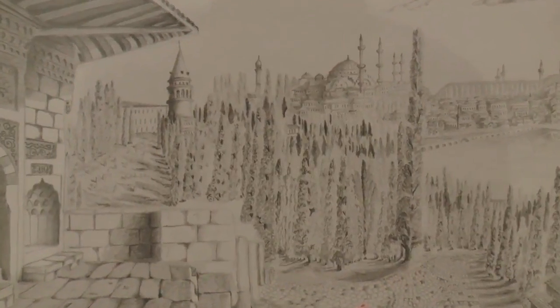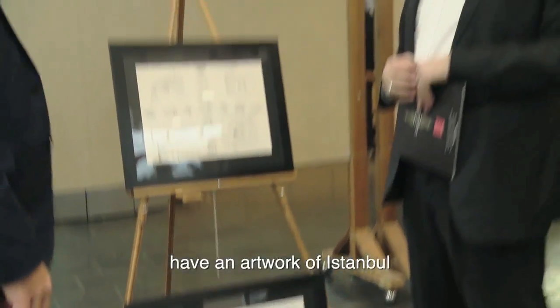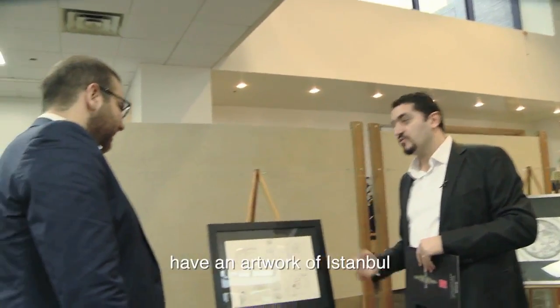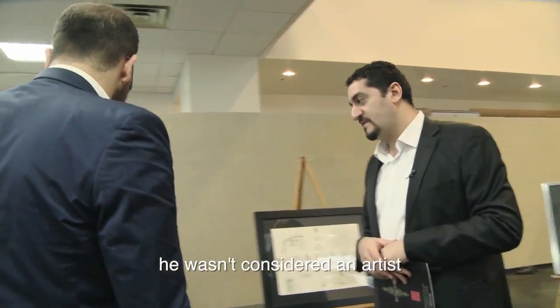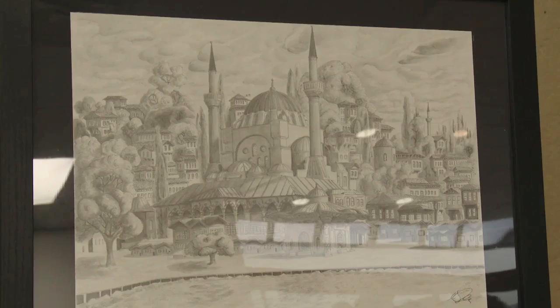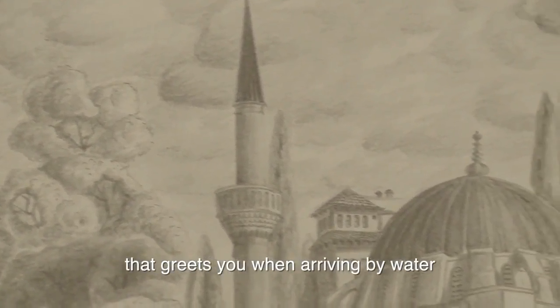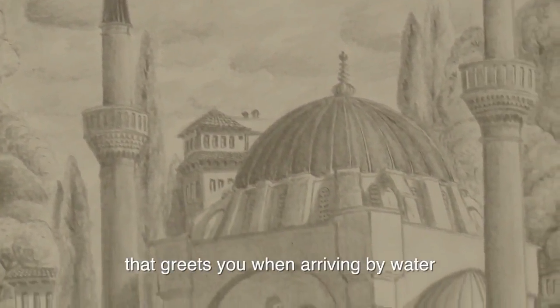In the 18th century, if they couldn't draw Istanbul, they couldn't draw from the real picture. Because Istanbul is very beautiful, especially in the 18th century. This is the first depiction of Istanbul — Üsküdar's first place, the first place of Asia.